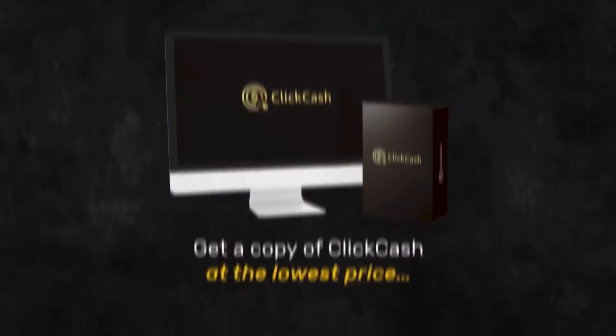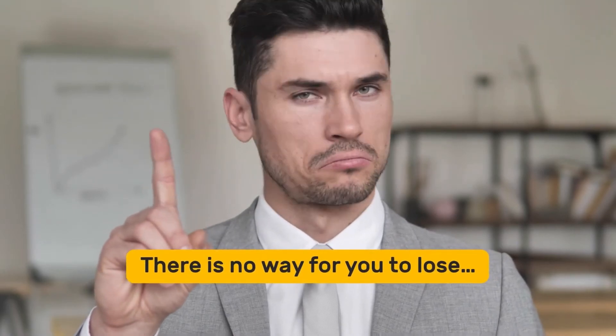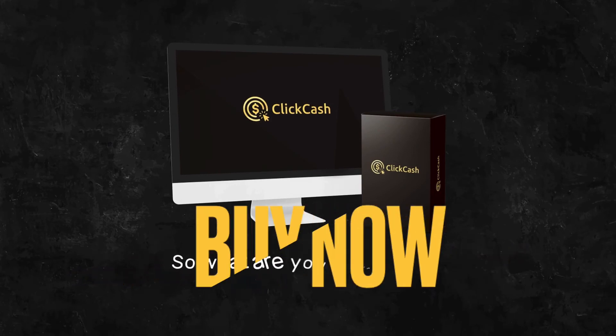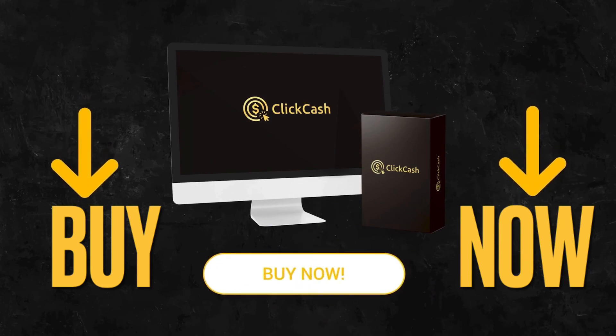What's the risk? With our 30-day money-back guarantee, you'll receive every penny back if you felt like we wasted your time. There's no way for you to lose. The only way you miss out is by not getting a copy of ClickCash while it's still dirt cheap. So what are you waiting for? Take that mini-leap of faith and click the button below right now to get a copy of ClickCash.